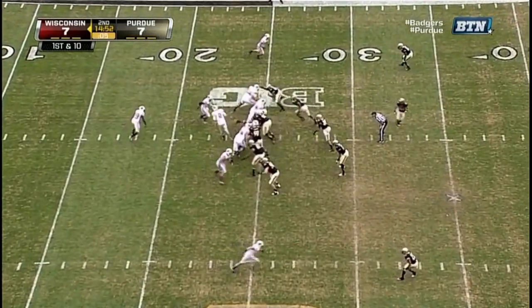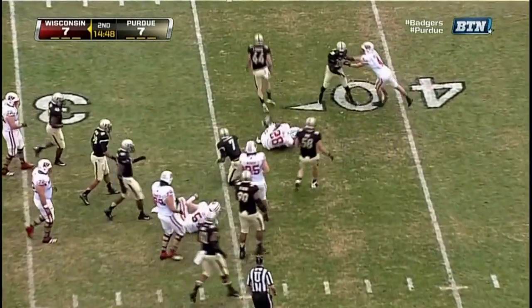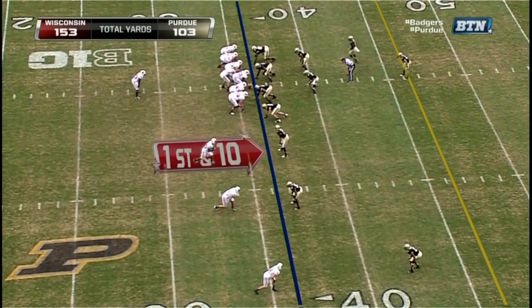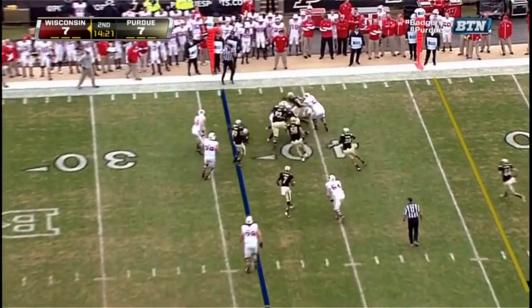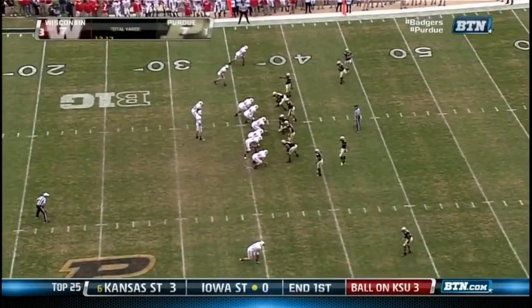A lot of pre-snap motion for Wisconsin. And the give is to Ball — he slipped through one tackle, and Monte Ball out to the... Monte Ball now 44 yards rushing. He looks like the Monte Ball of last year as he gets the carry again. Kaywon Short, who had him slip through his hand. Down a nine from the 37.